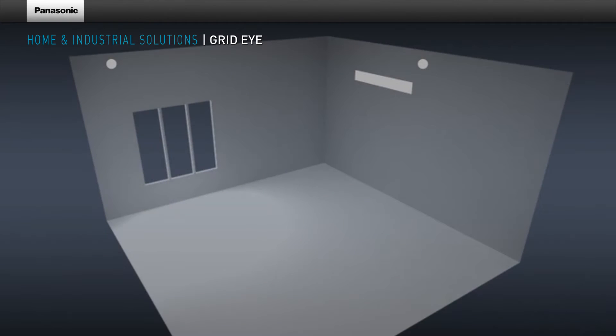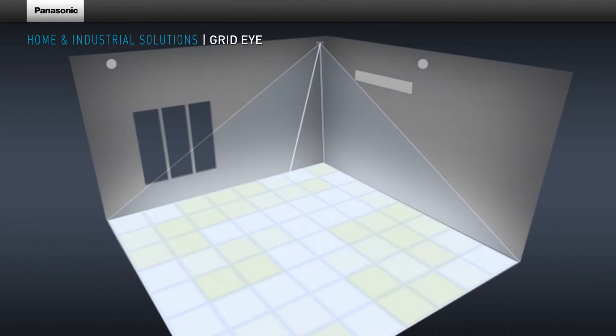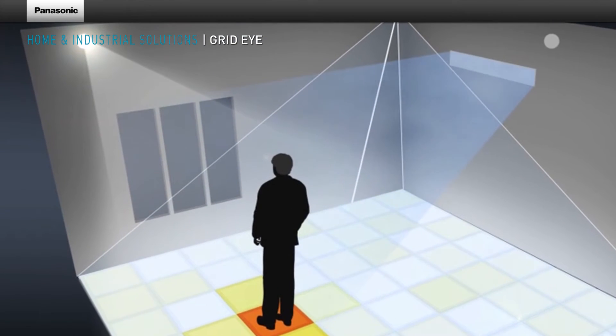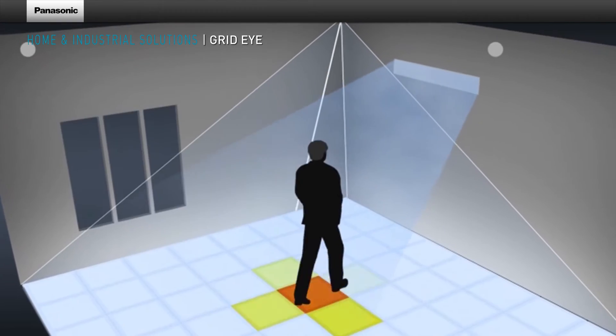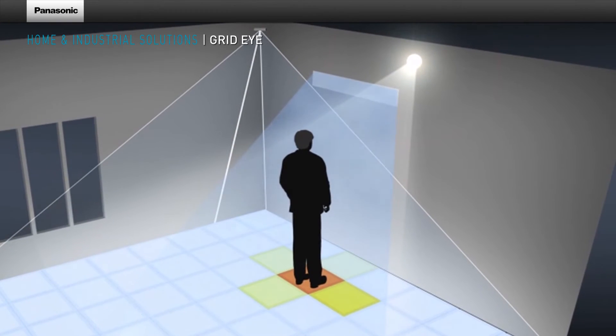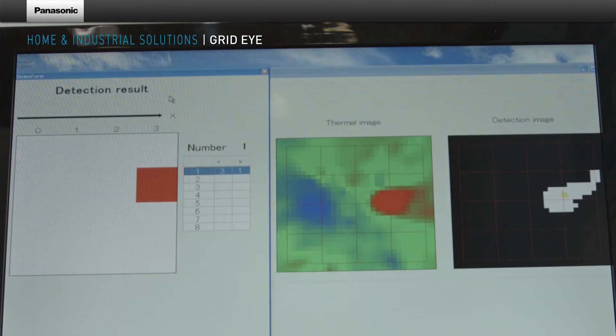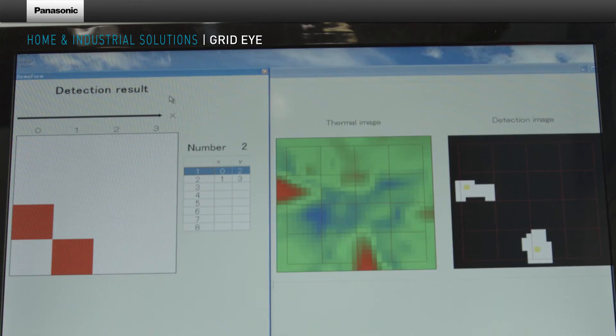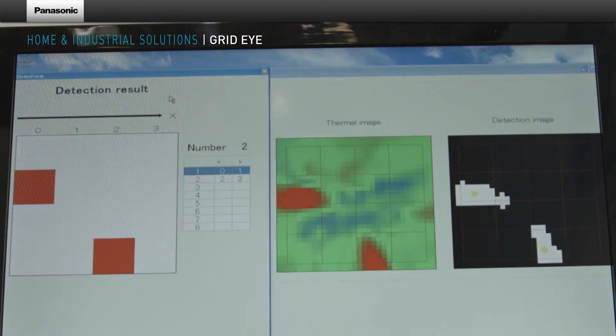GridEye detects the infrared radiation of the human body and converts it into a corresponding output signal. When installed on the ceiling, it enables the detection of positions and movements of persons in a room. This data can be provided via bus systems to all kinds of electronics and home automation systems. To speed up development, Panasonic also offers software algorithms for detecting and tracking persons from the raw thermal image.